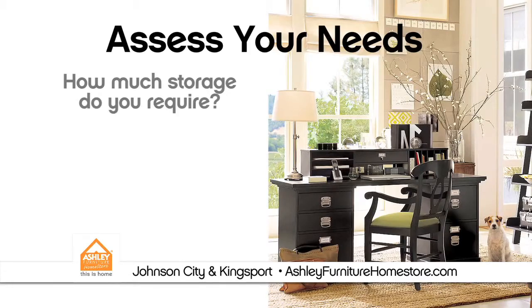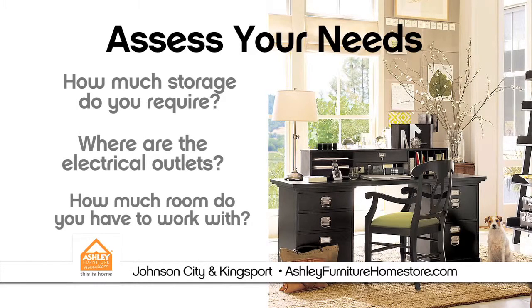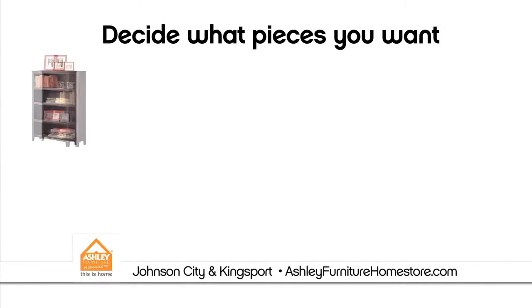Assess your needs. How much storage do you require? Where are the electrical outlets? How much room do you have to work with? Decide what pieces you want.